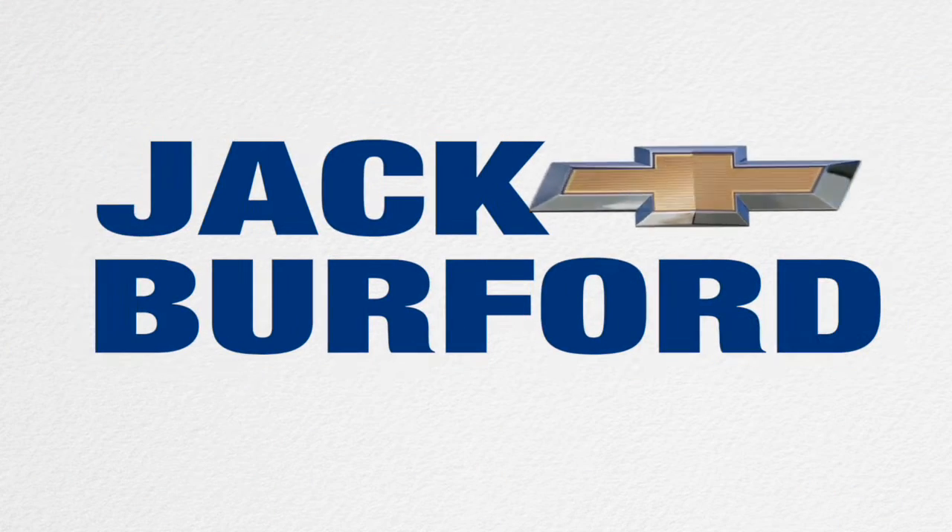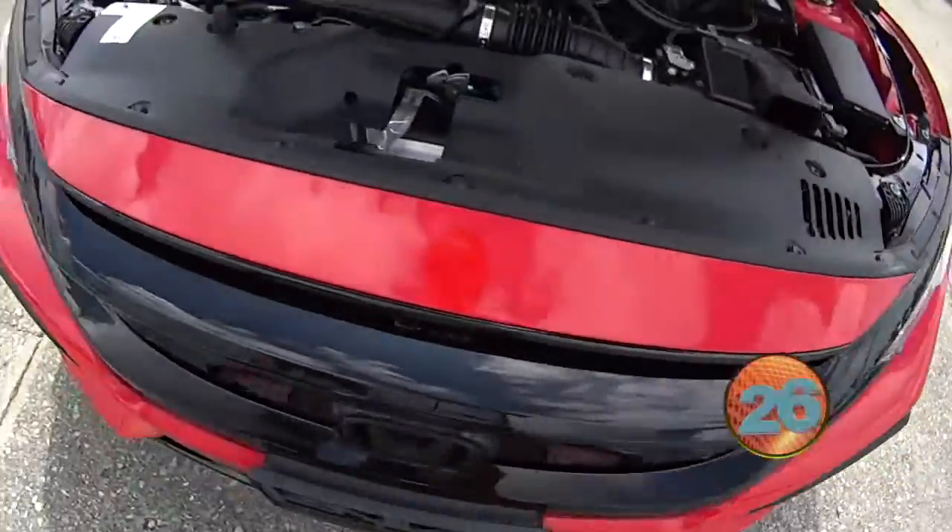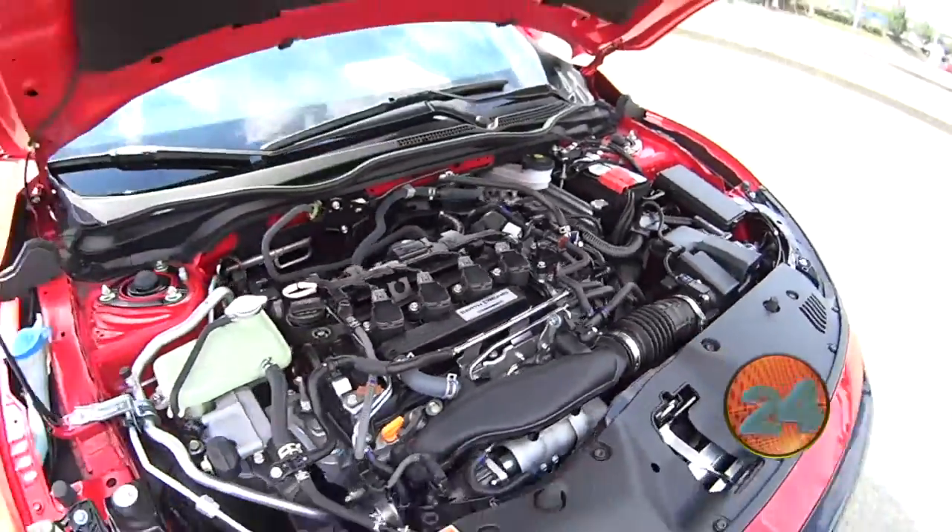Welcome to the Jack Burford Chevy 30 second walk around. Hey everybody, this is Jason from Jack Burford Chevrolet, just going to give you guys a quick walk around of this 2020 Honda Civic we just got in.